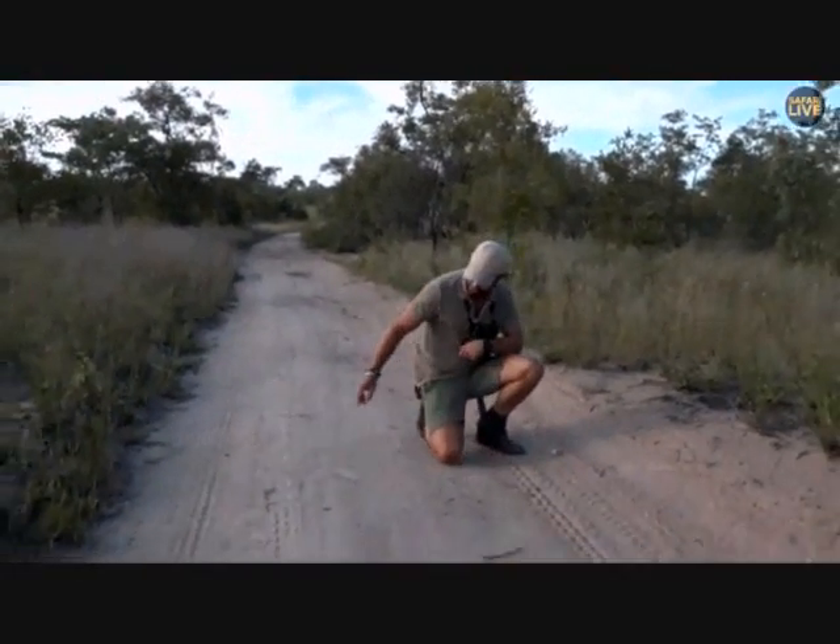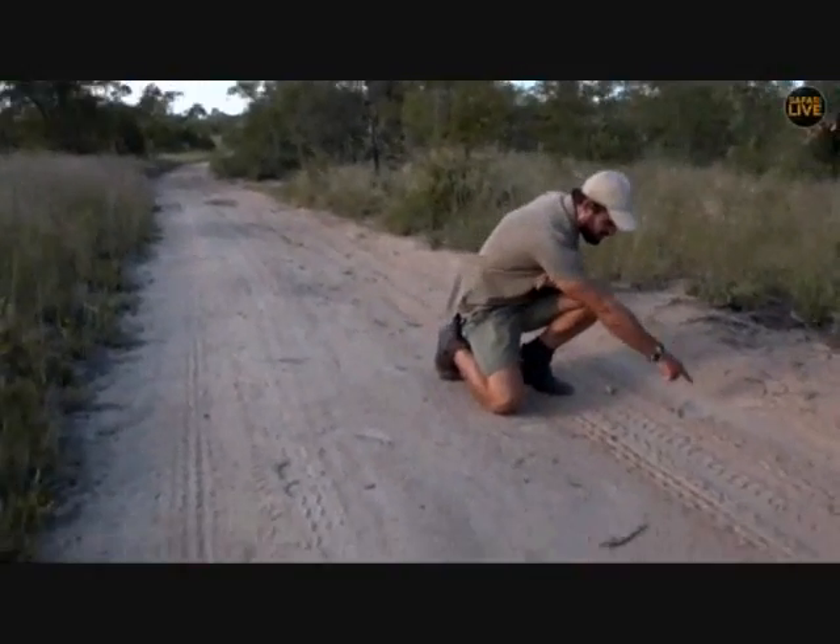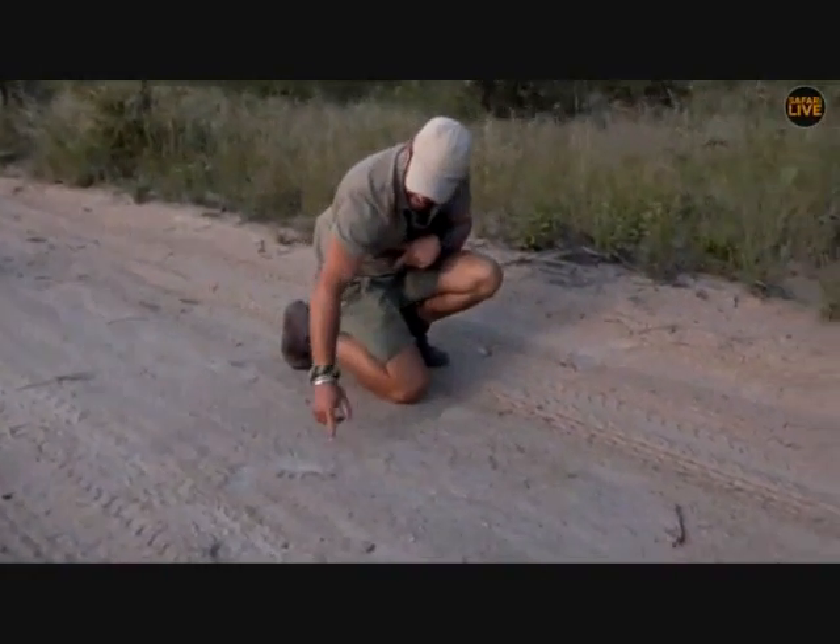There is a track of a snake that slithered across the road — I'm not sure if you can see the slither marks here.